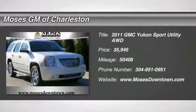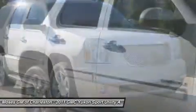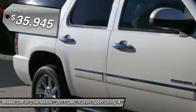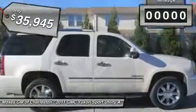One Owner Clean Car Facts: 2011 Yukon Denali, 4D Sport Utility, AWD, Diamond White, Power Tilt Lighting Sunroof with Express Open/Close, and Rear Seat DVD Entertainment System.